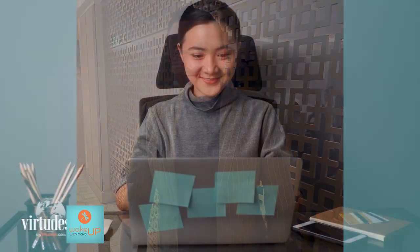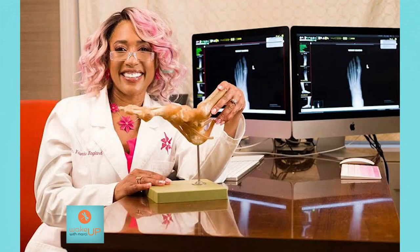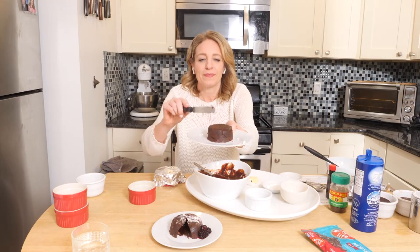Next, we meet Pavel Stepanov of VirtuDesk. We hear about virtual assistants and also learn about wintertime foot care maintenance from Dr. Yolanda Ragland. Hello Pavel, welcome to Wake Up with Marci. Thank you for having me. So you are the CEO of VirtuDesk, and I'm excited to talk about this because it's about virtual assistants and how they are changing businesses. But let's talk about how you got to this place — you were once in real estate and now you started the company.